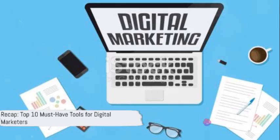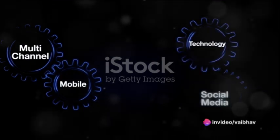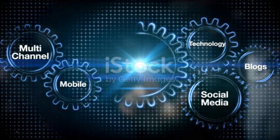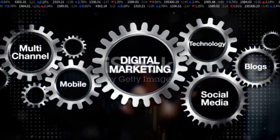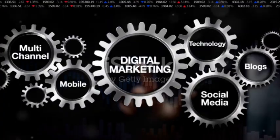To recap, the top ten tools for digital marketers are Google Analytics, Google Ads, Canva, MailChimp, SEMrush, Ahrefs, Hootsuite, Trello, Slack, and Grammarly. Each of these tools provides unique benefits and can help you elevate your digital marketing game.